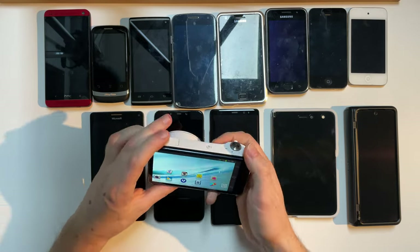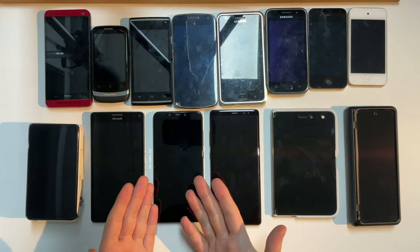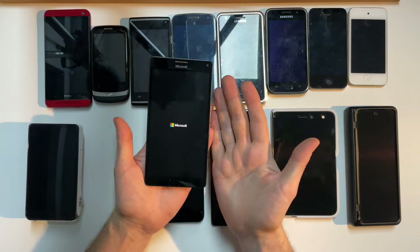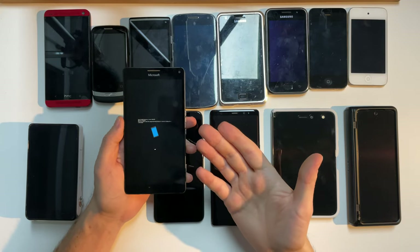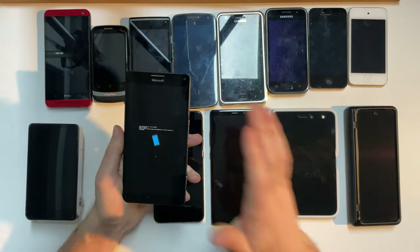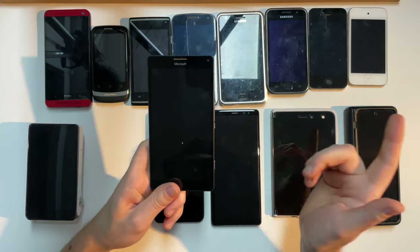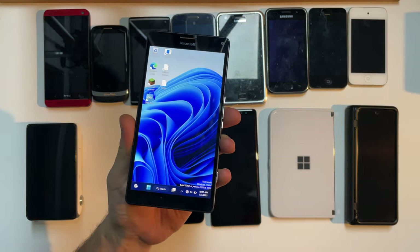Now we have devices you've probably all seen already on my channel: the Lumia 950 XL — famously the phone that made my channel. Let's be completely honest: this device here is probably the reason why you're subscribed. I made a video about installing tiny11 on here and it just went through the roof. It is such a cool concept to have full-featured Windows on a phone. The Lumia is still running Windows 11.